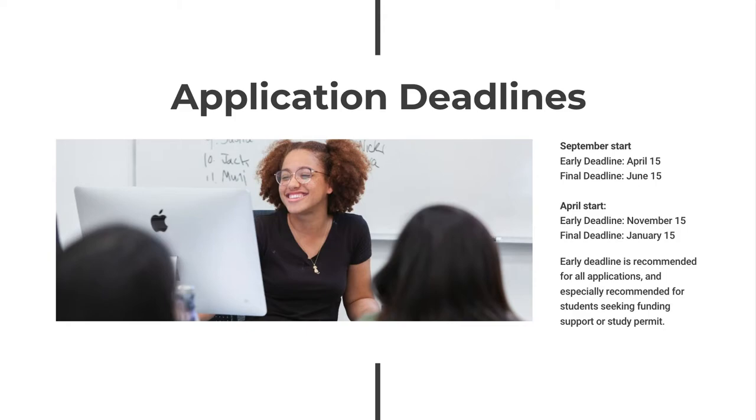There are early and final application deadlines for each intake. With a maximum of 16 students per cohort, the early deadline is recommended to all applicants, but is especially recommended for students seeking funding support or a study permit. For a step-by-step guide, please visit our website to download the program application guide.